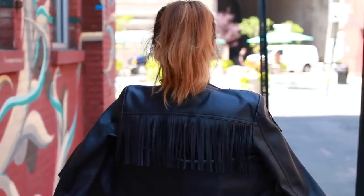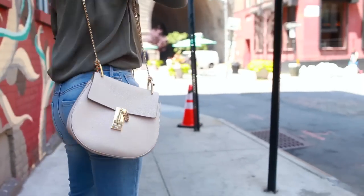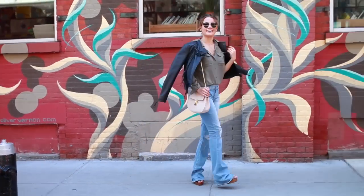Since I love fringe I decided to wear a fringe black jacket from Express, and then I added some light color with my cream colored bag. Overall I think this is a look I'm definitely going to rock this fall.